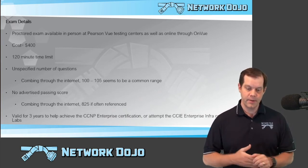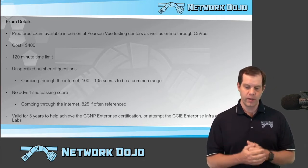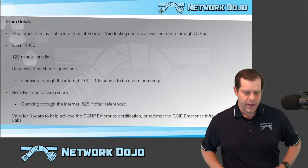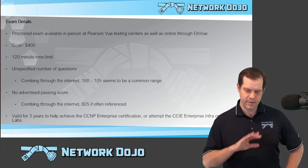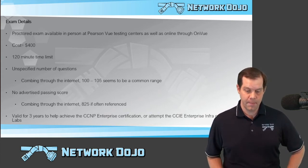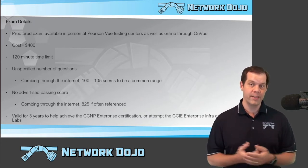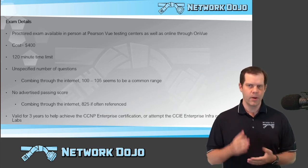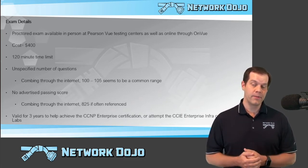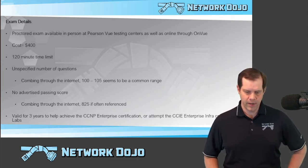So some details about this exam. This is a proctored exam — you will be either attending a physical location with a proctor or going through the OnVue online proctored certification process. Either way, you're being watched. The cost is $400 US. You'll be given two full hours to complete the exam. Cisco does not publish the number of questions, and the number of questions in your exam could be slightly different. But combing through the internet and based off of my own personal experience, a range of somewhere between 100 to 105 seems to be a pretty common number.